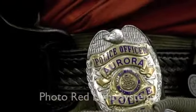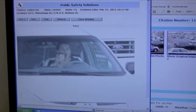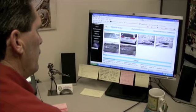This is a violation at East Mississippi Avenue and Abilene Street eastbound. It monitors all six lanes, but in this particular case it's a solid red violation.